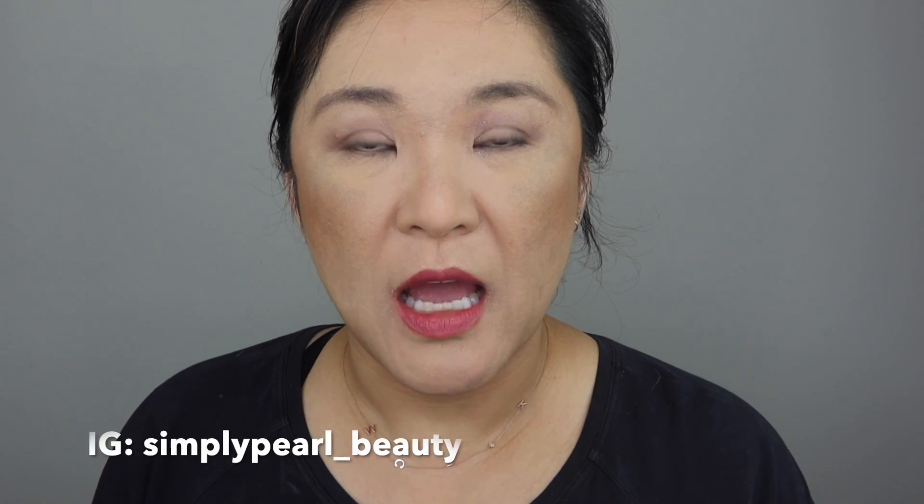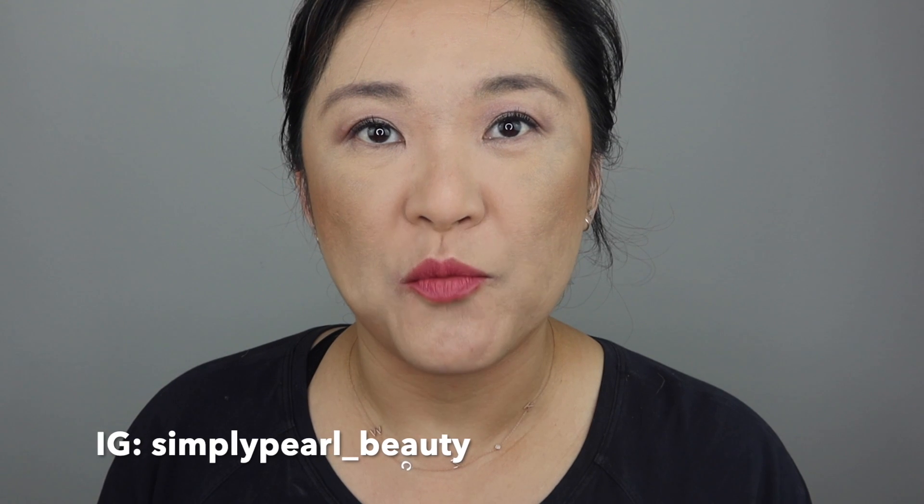Hi, this is Pearl and welcome to my channel. Today I wanted to go over my top five bronzers. I'm trying to finish up this top five series before the new year starts. These are my favorites not just from 2020 but from my whole collection. So let's go ahead and get started.